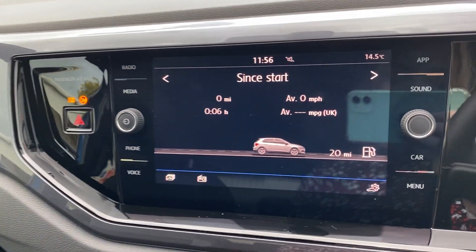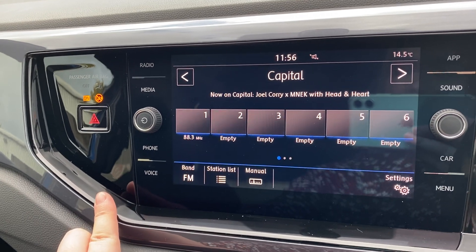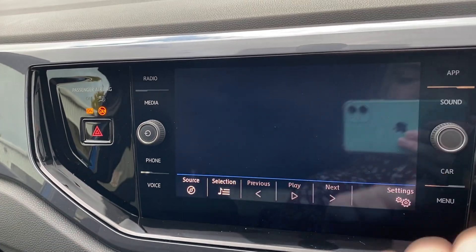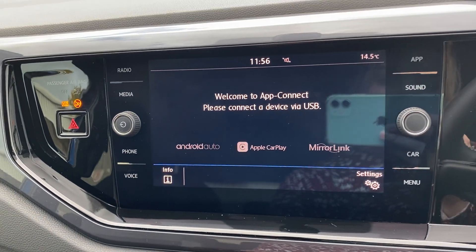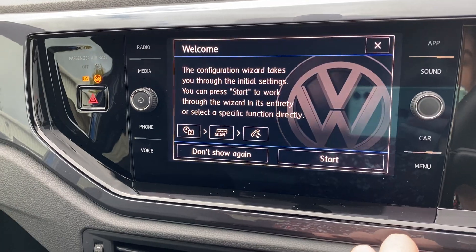On this screen you can see all your efficiency data for the car. There's the radio, you can insert a media device, and it supports Android Auto, Apple CarPlay, and Mobile Link. You can also change all your sound options.